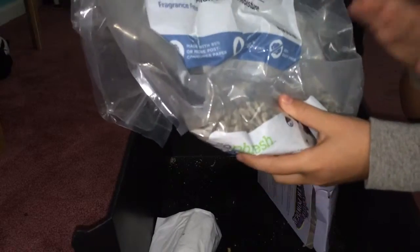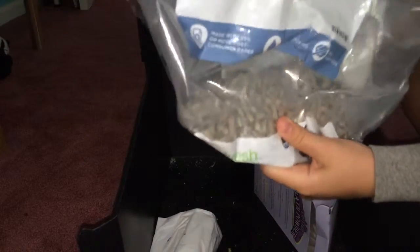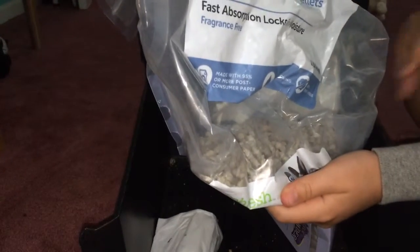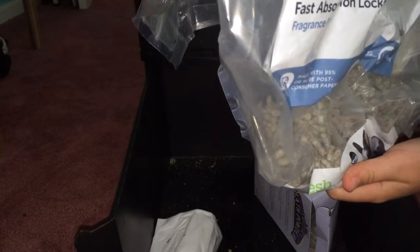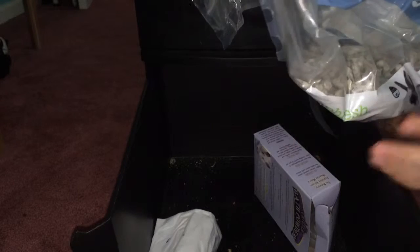We also have litter — it's bunny litter. My bunny's potty trained, which is really easy. If you want to know how, they like to do their business in a corner, so just get a potty tray and some litter and they'll just go there. Pretty simple. And then there's also critter bath powder for my hamsters, which helps them clean themselves. And last we just have some trash bags.